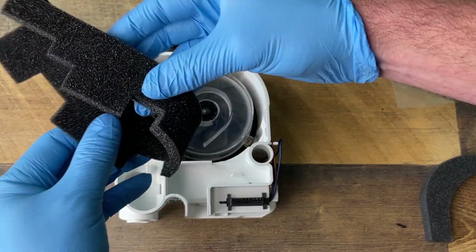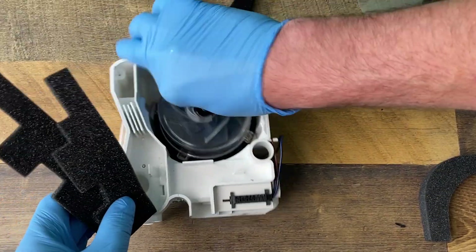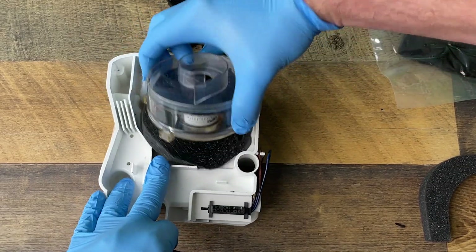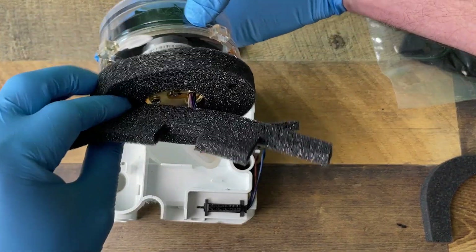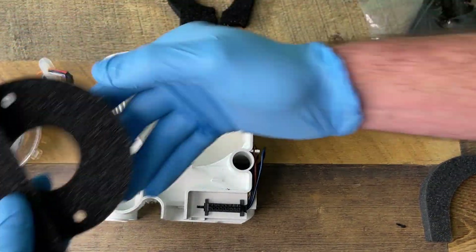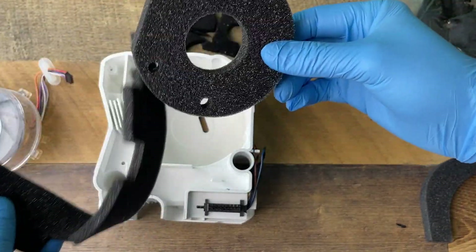Under that there is more foam, and then there's even more foam under here as well. So there's a lot of this material inside the machine.